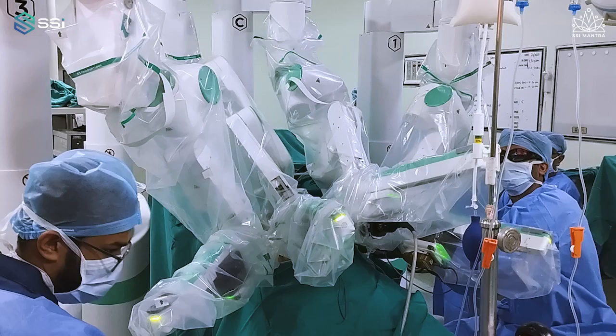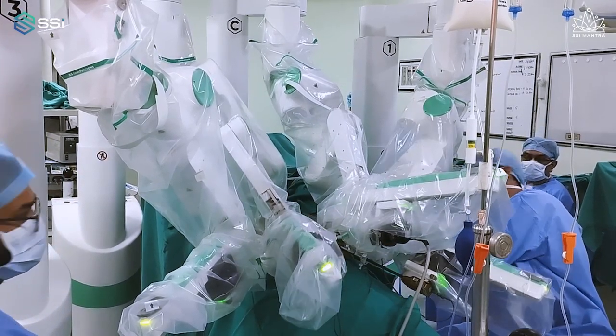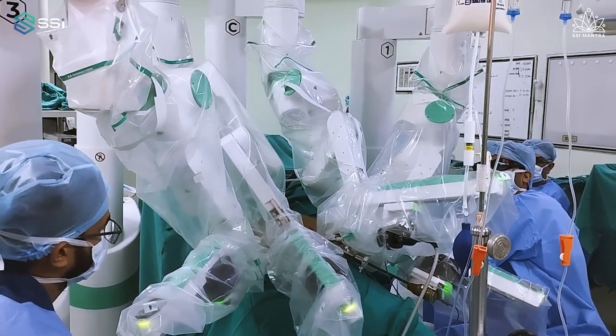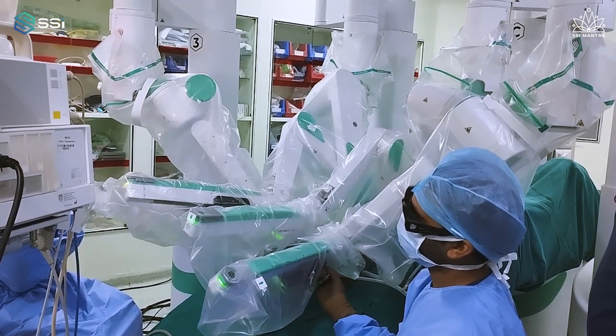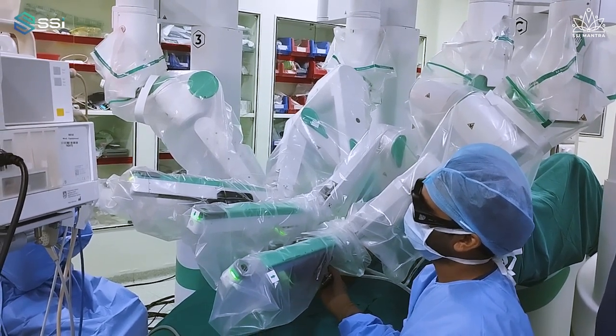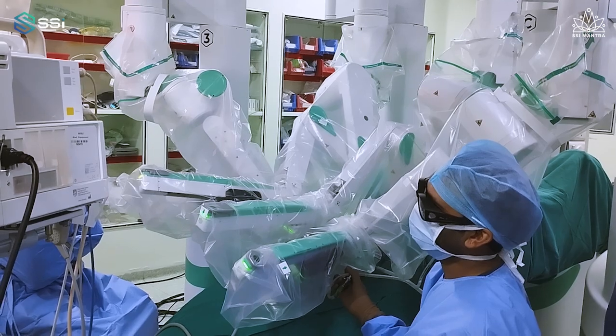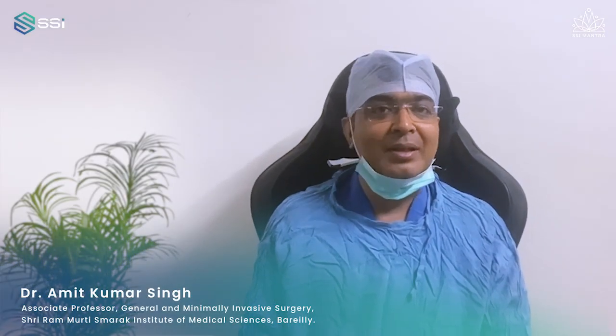Things were initially looking difficult — the surgery may be prolonged or turn out to be difficult, and there was an imminent chance of perforation of the gallbladder. But this is the beauty of this system: the precision with which we performed the surgery allowed us to accomplish a cholecystectomy in a gangrenous gallbladder using the SSI Mantra platform.